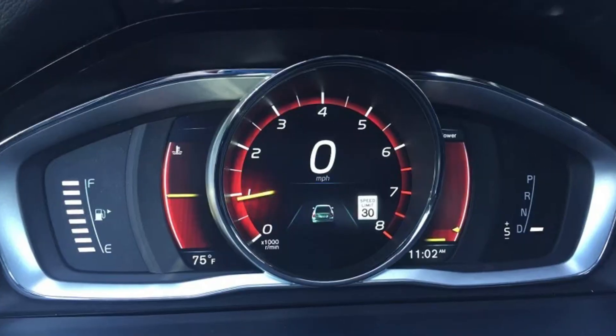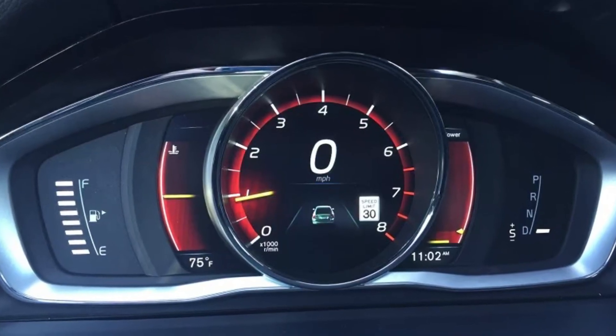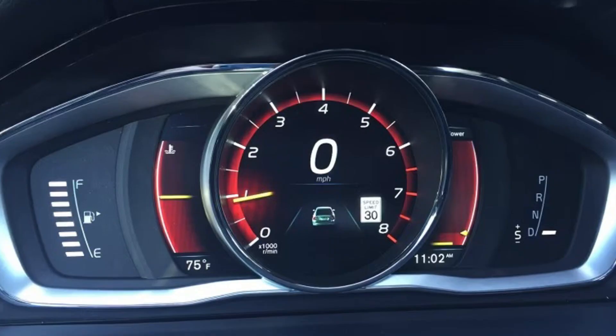Any problem with your speedometer may also cause this warning. The pedestrian protection system needs to know the speed of your car — it operates between 25 and 50 kilometers per hour — so if it doesn't know the speed, the system will fail and throw the warning. This may be a software glitch or a problem with the speed sensor or the dash.